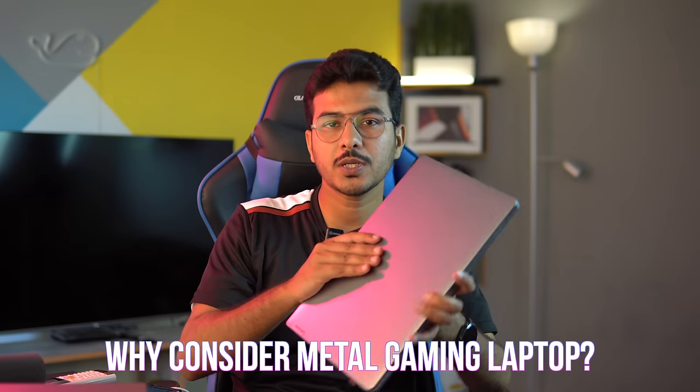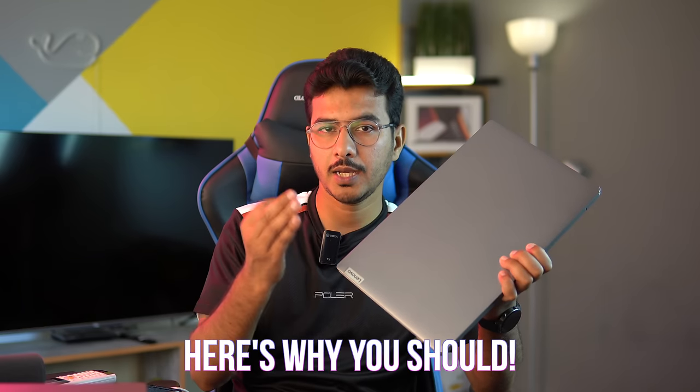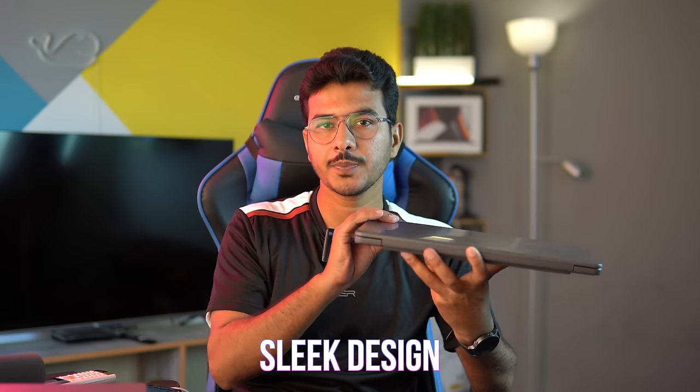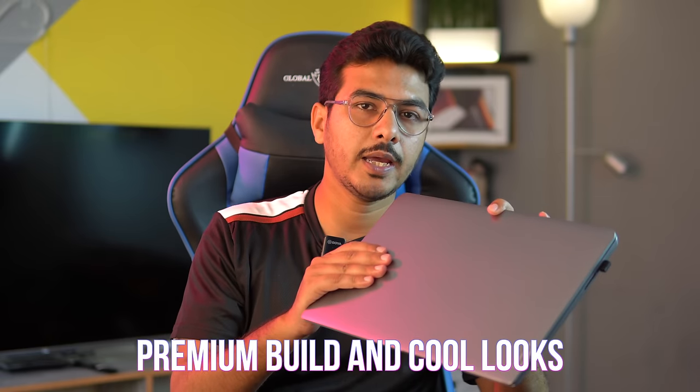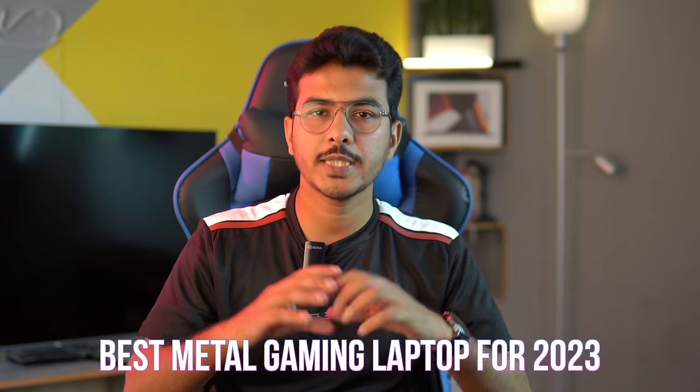You definitely should consider a metal gaming laptop because there are several benefits, but I'm going to mention a few that I think are the concern of most. You'll get a laptop that has a sleek form factor, it has a premium build and it looks cool. Not only that, the main benefit is heat dissipation because metal is a better heat conductor. That will result in lower temperatures when you're playing, which will result in better frame rates and you'll be enjoying games smoothly.